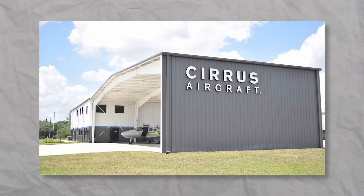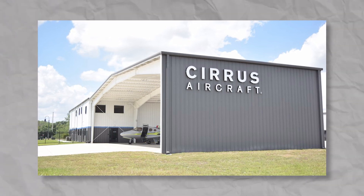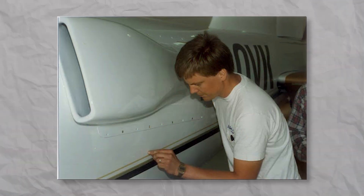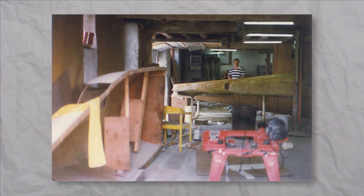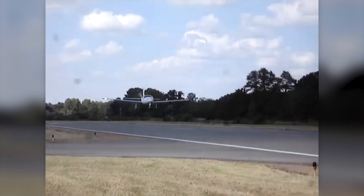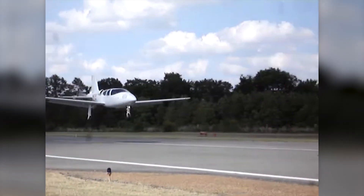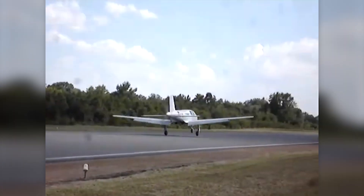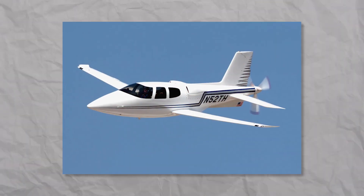Cirrus Aircraft started in 1984 as an endeavor of two brothers, Alan and Dale Klapmeier. Their first product was actually a kit plane, and quite an interesting looking one. The VK-30 was a home-built four-seater pusher, which looks much cooler than any other Cirrus planes.